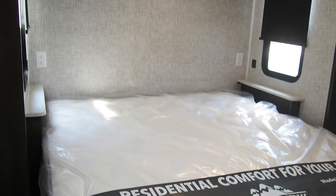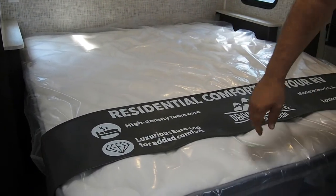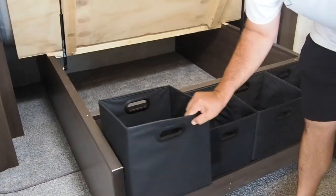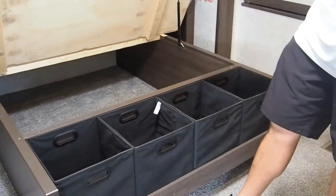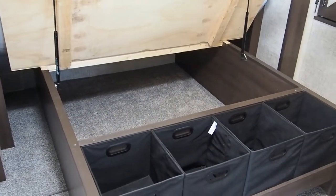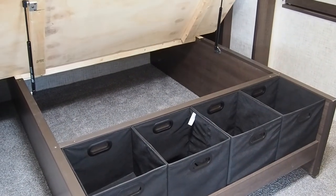Up into the main bedroom here. You have a full queen size bed, and what's nice on this one, you have a slide out so you have a lot more floor space in this unit. Under your bed we're back to more totes — you have a lot of space to store stuff under the bed as well. Nice struts to keep it up so you don't have to hold it up with your shoulder while you're putting stuff in and out.